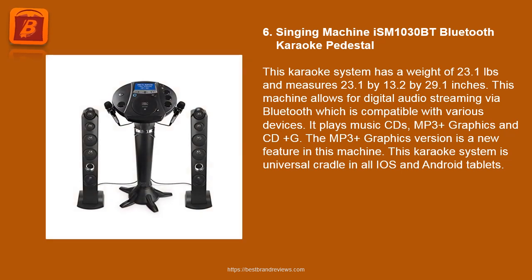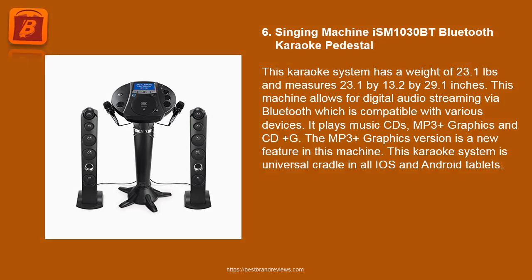6. Singing Machine ISM 1030BT Bluetooth Karaoke Pedestal. This karaoke system weighs 23.1 pounds and measures 23.1 by 13.2 by 29.1 inches. It allows for digital audio streaming via Bluetooth, compatible with various devices. It plays music CDs, MP3 Plus Graphics, and CD Plus G. The MP3 Plus Graphics version is a new feature in this machine. This karaoke system has a universal cradle for all iOS and Android tablets.